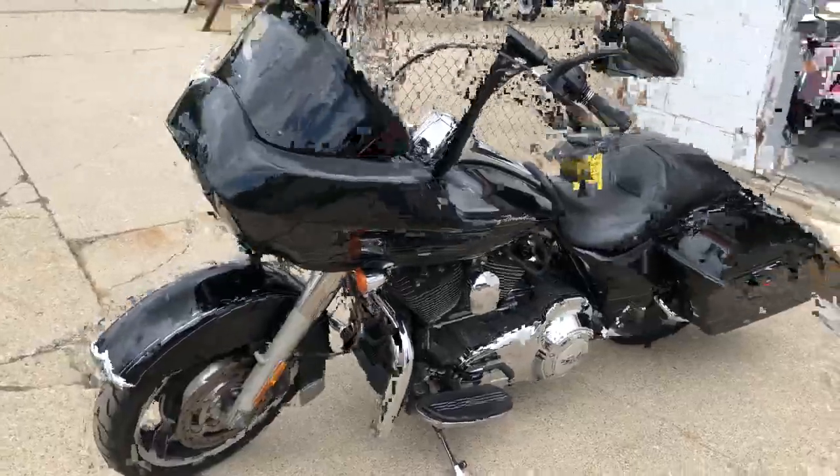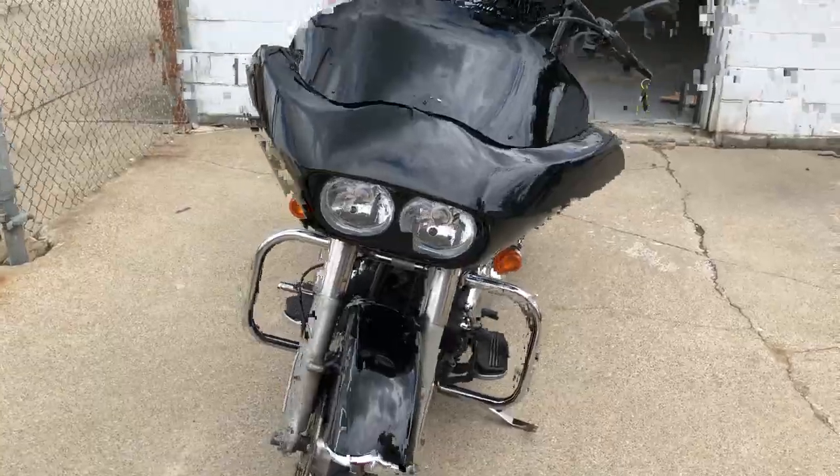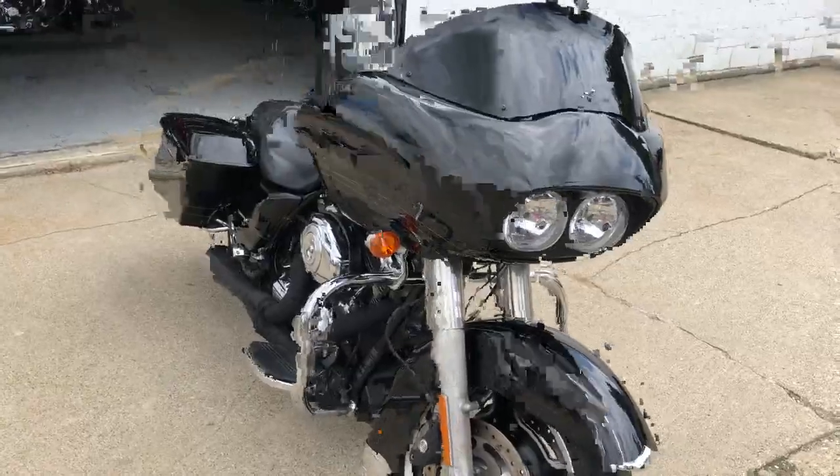Don't miss out on this one. That's a '13 Road Glide. Got guaranteed financing, leasing programs, layaway programs — your trades are always welcome. Give us a call at 810-648-9500.